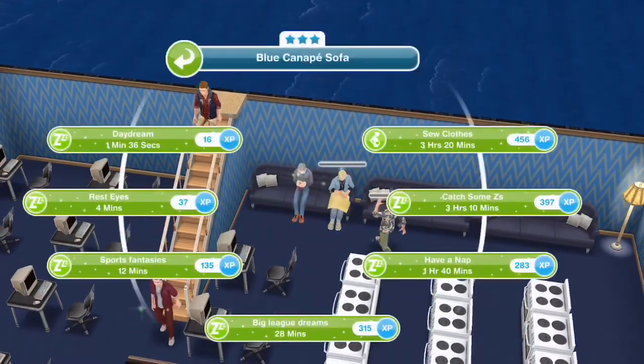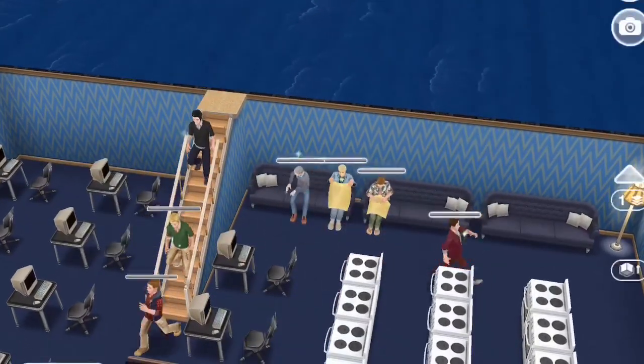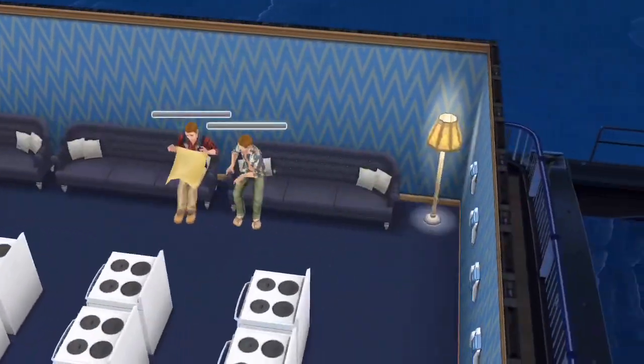You need 15 sims in total for the sewing task. I'm gonna have the first 10 go for the three and a half hours and then have the next five follow after.